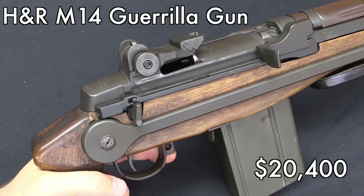Another really good deal for someone looking for an M14 was this one. Transferable M14s are really quite scarce in the US, and this one was not just that — it was also an experimental H&R. It probably would have gotten more if it had the Gorilla Gun barrel actually installed in it, but it didn't and went for $20,000.